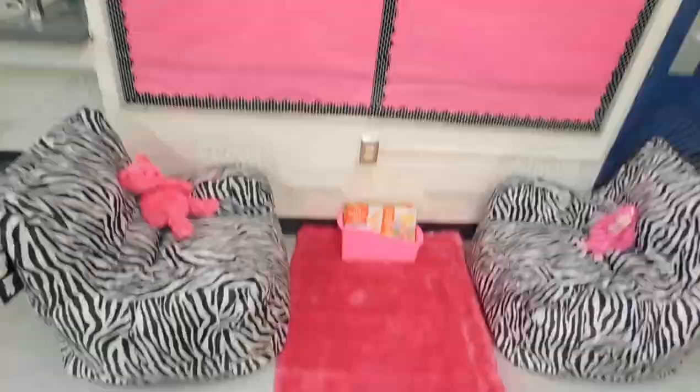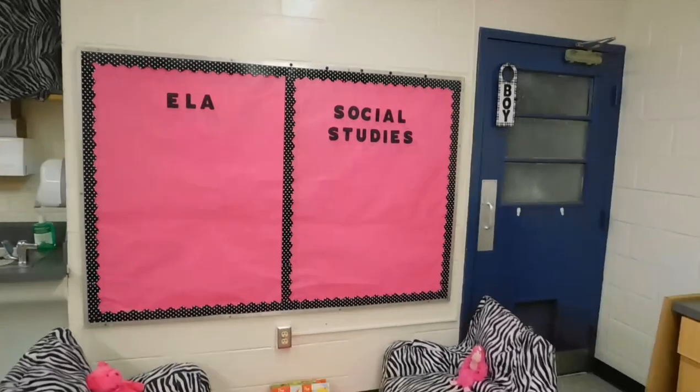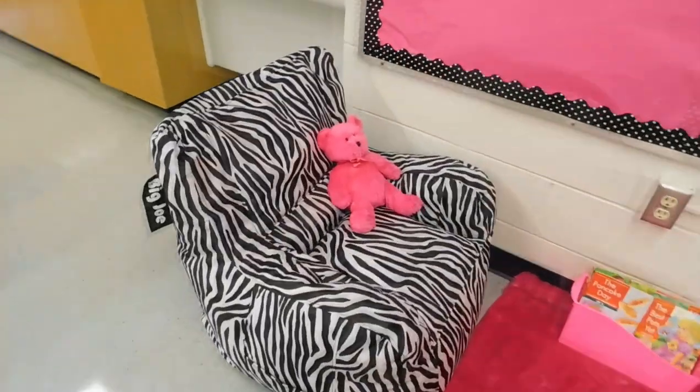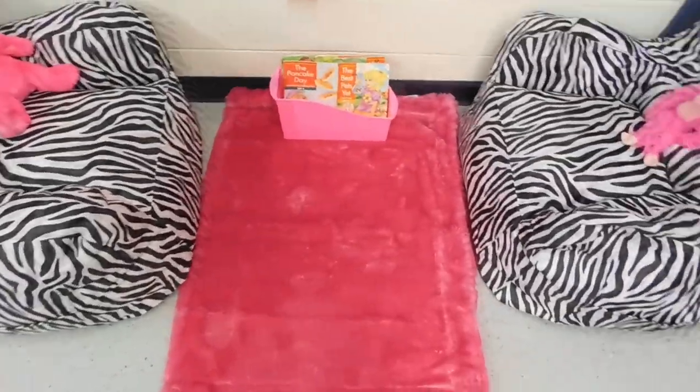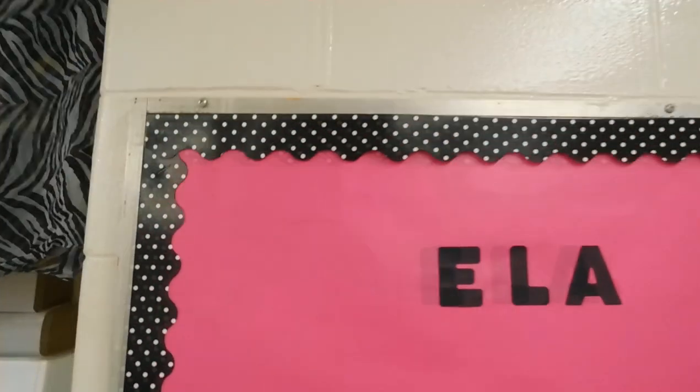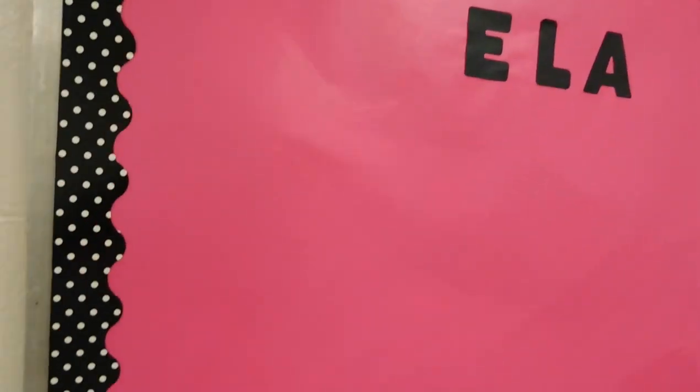This is my reading area. When the students are well behaved, they can come over here and read their books and relax at the same time. I got these super cute chairs from Roses for only $12.99 — don't sleep on Roses. And I got this super cute border from Hobby Lobby.